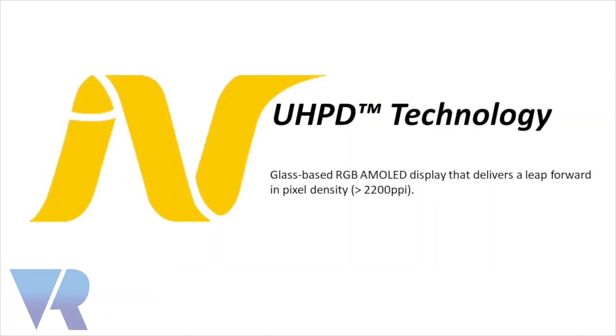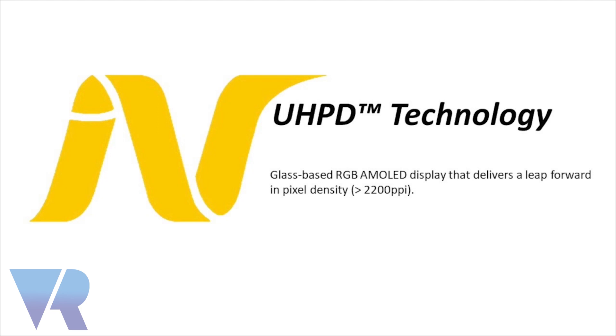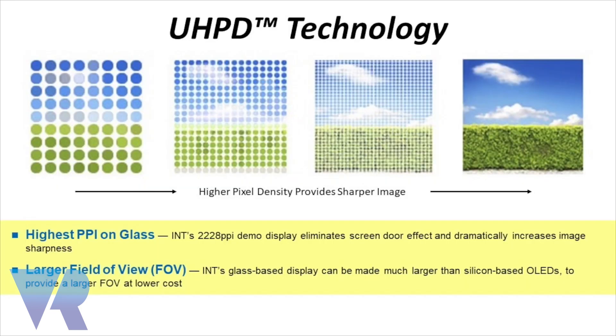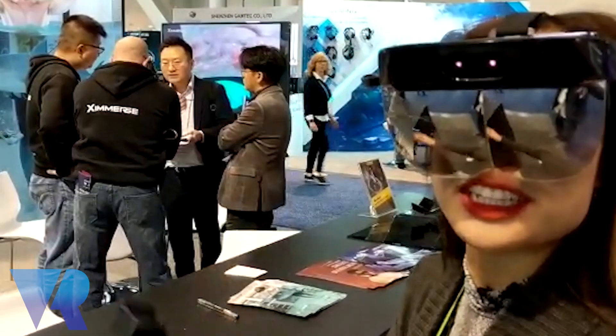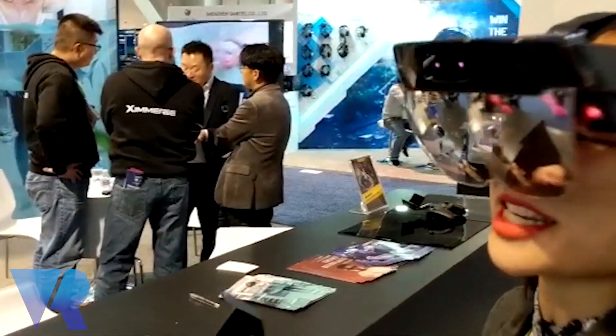We're doing very, very simple things. We're putting ultra pixel density AM OLED on a piece of glass so that it can enhance the effects of VR and AR.